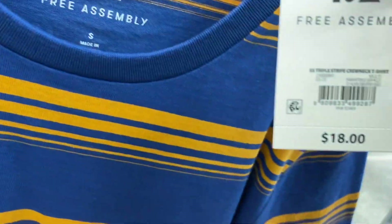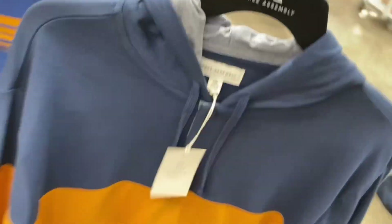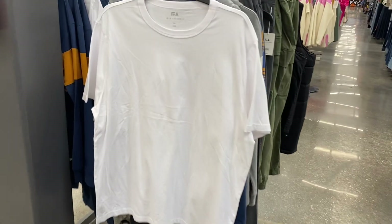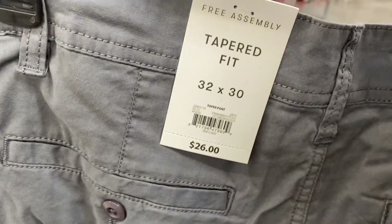It's probably going on clearance soon since it's short sleeve — I like the colors, definitely trendy, and it's $18. This other one is so cool, just like the first gray one, going for $30. It has a hood and two buttons, no kangaroo pocket though, and it's the same colors as this t-shirt. They also have a plain Free Assembly shirt and more cargoes — actually these are just tapered-fit pants for $26.